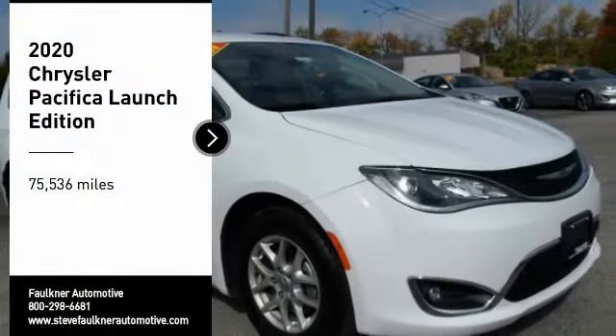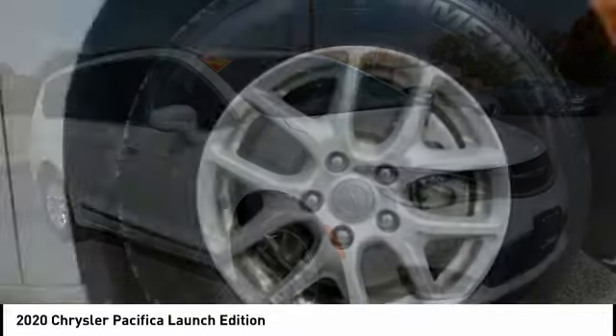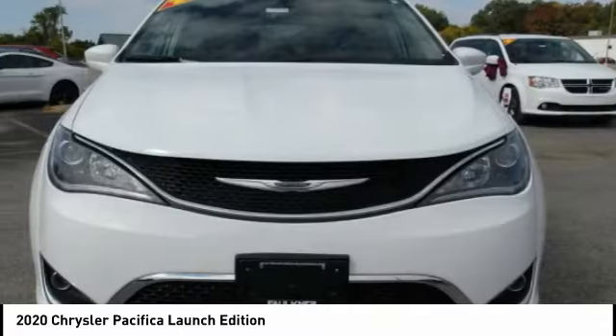Come test drive the 2020 Pacifica. The Pacifica crossover features the driving attributes of a sedan and the utility and space of a minivan or SUV.